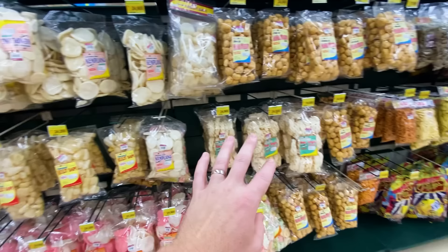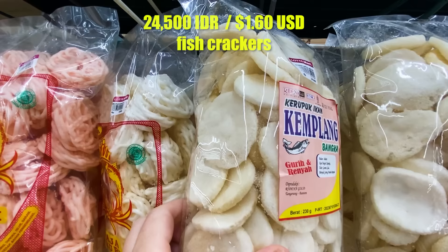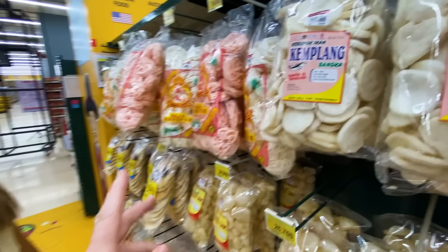Just to level up from the seaweed potato chips — there's something here called kerupuk ikan, ikan means fish. This is a fish cracker. If you like fish, this will be your dream come true — good texture, good crunch, but the flavor is just fish. Less than two bucks for a huge bag. Good snack if you like fish; Ivana says eat it with soto or something. For the host, not so much.